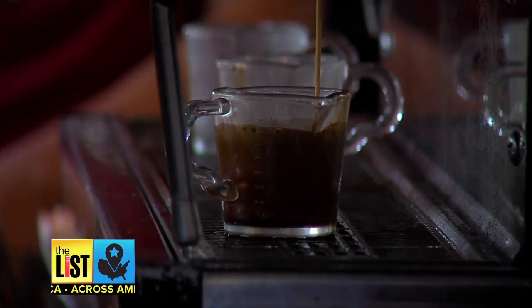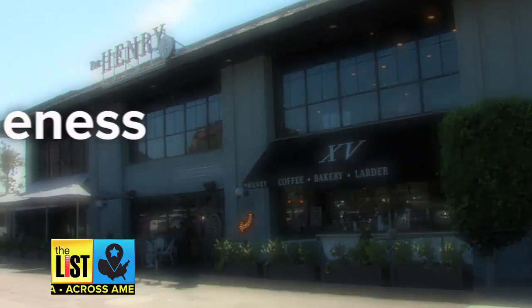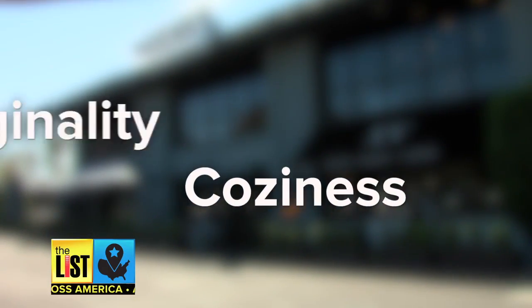There's nothing like a warm cup of Joe. Coffee expert Shelby Thomas helps break down some of our favorite coffee shops based on uniqueness, coziness, and originality.